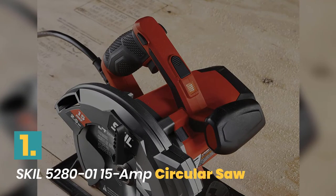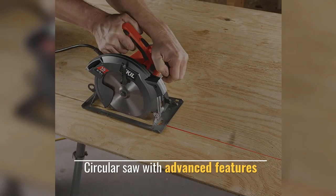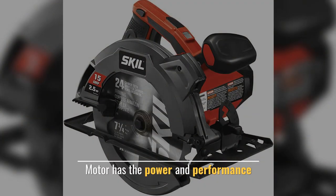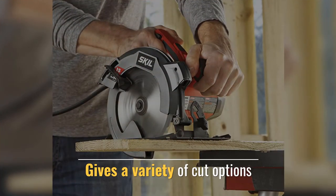Number 1: Skil Circular Saw. For the more experienced user, this circular saw features advanced features. The motor has the power and performance. It is great for sheet goods and gives a variety of cut options.